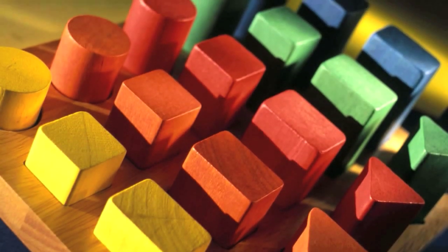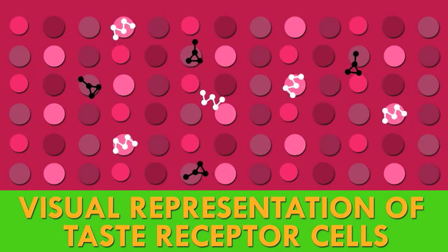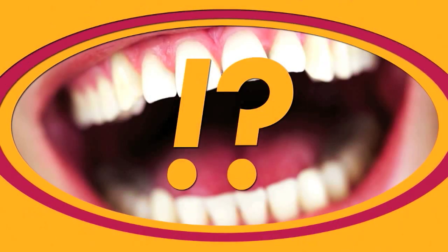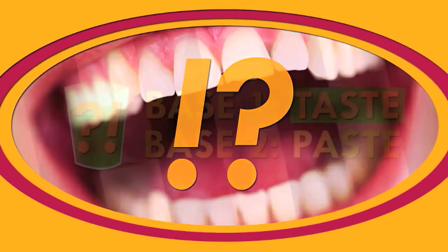Taste is a chemical matching game of sorts. When you eat a piece of food, it distributes molecules and ions with specific shapes throughout your mouth. Each taste receptor cell is designed to match up with a specific molecule and ignore all others. Although this matching game is pretty accurate, there are other factors that can affect the way your mouth interacts with taste molecules.